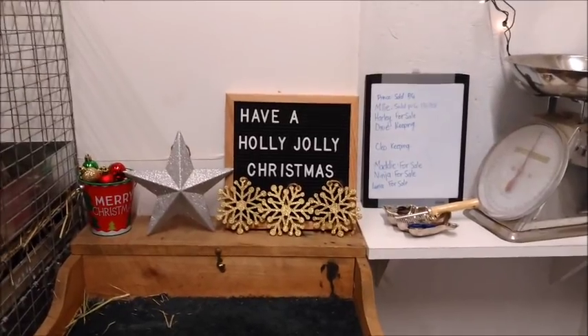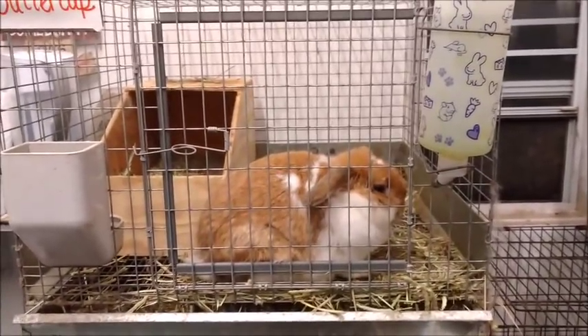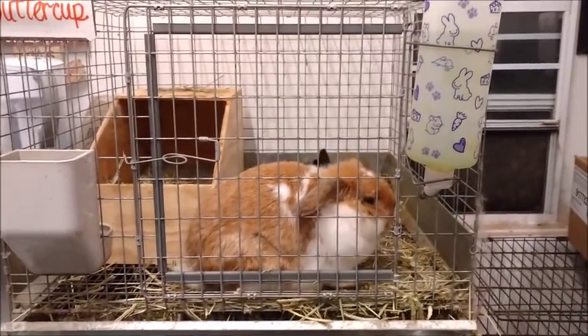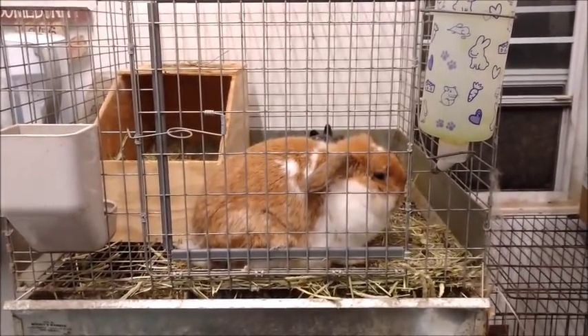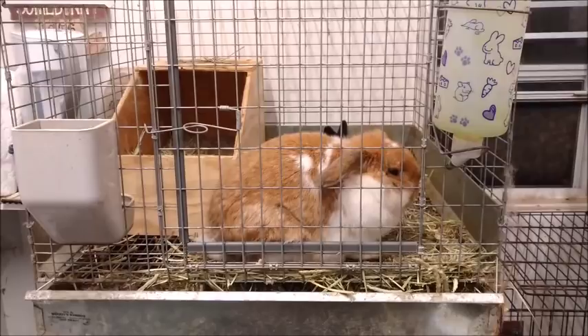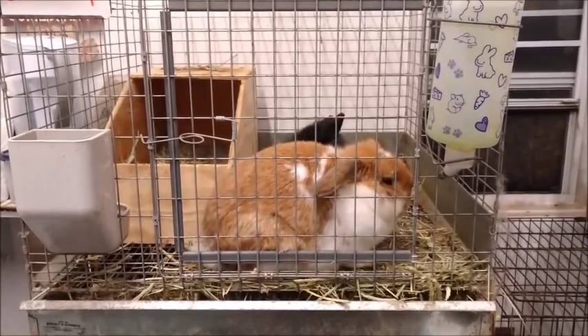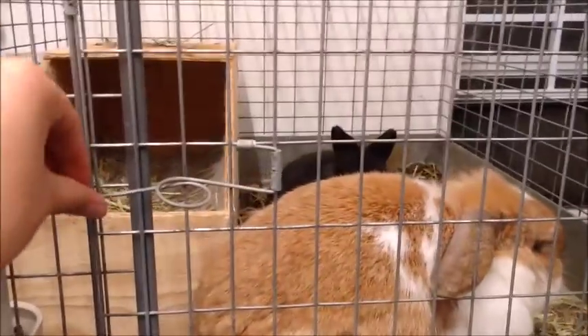Now let's go right into the updates. I have quite a few things to update you guys on — lots and lots of babies, and a sad update as well that I haven't really talked about and I've been avoiding. But I think you guys should know. It's going to be hard to talk about, so let's just get started. Let's start with the good news.